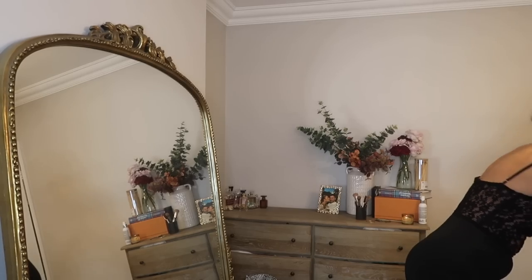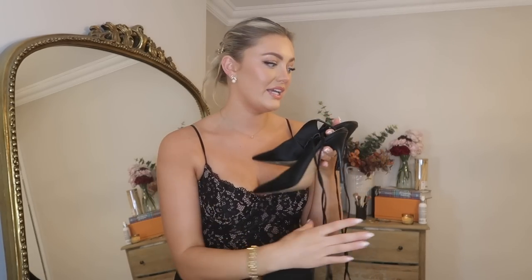For shoes I'm styling it up with these Boohoo pointed heels — classic, go with everything. I'm using my mum's handbag tonight. That is the look! I'm going to go because I'm late, but this event will be captured in my Vlogmas Episode One, so make sure you're tuned in. I also have a Primark haul coming this weekend — I promise it's coming and I've got some incredible bits.